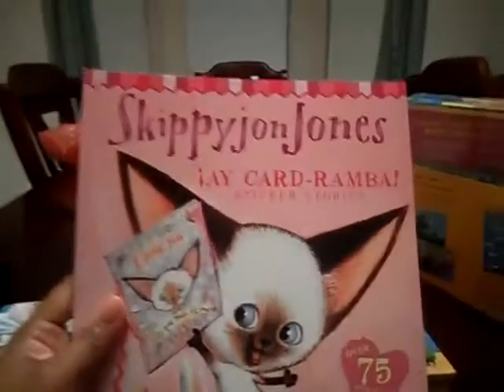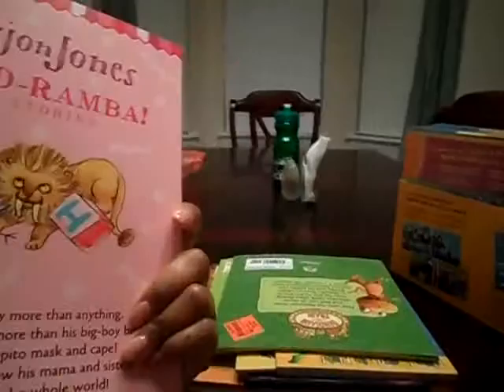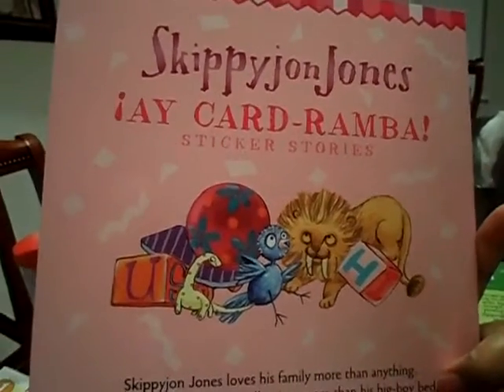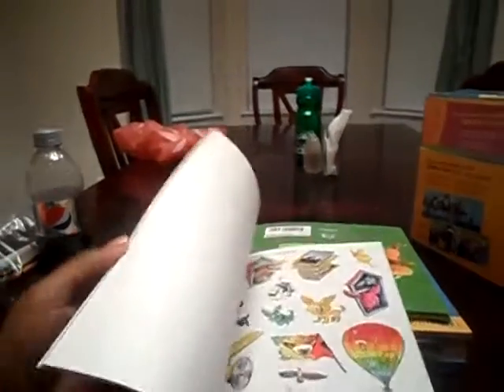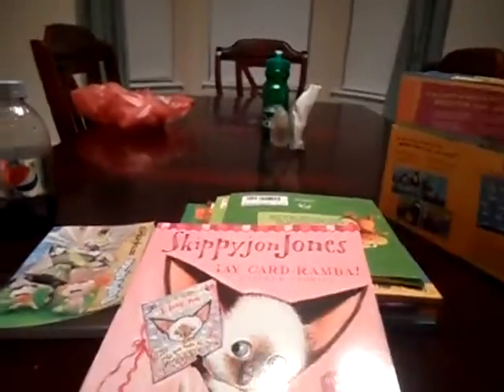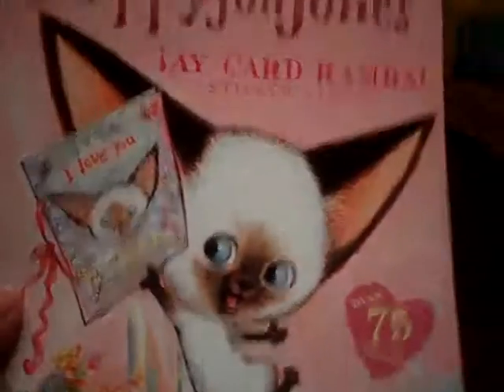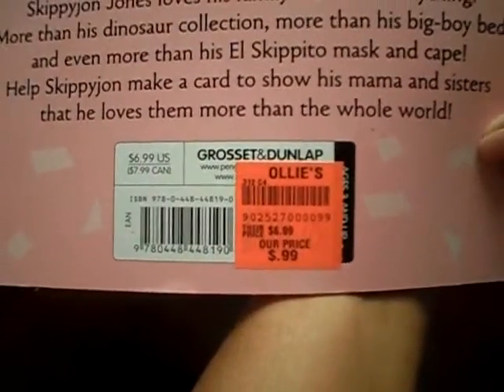I got a Skippy John Jones book. This is a sticker story, it's really cute. It's called I Cardaramba. I don't know if it is — I think it's a Valentine's book, but I love Skippy John Jones. So I got this and it was $6.99 and I got it for 99 cents.